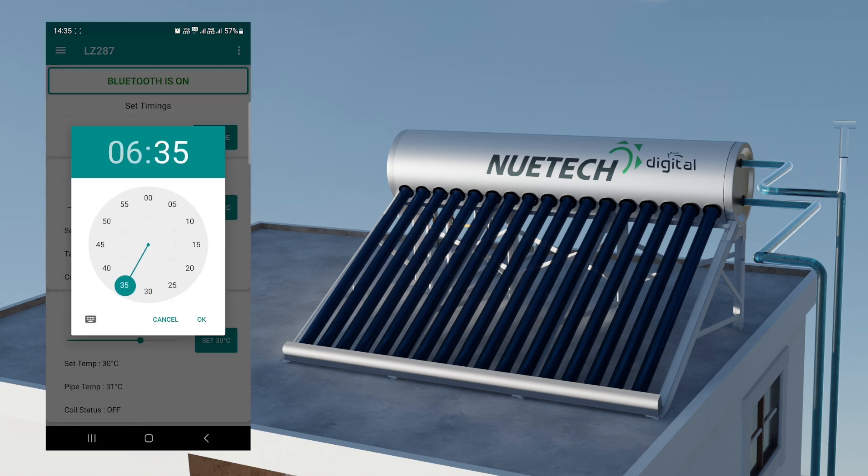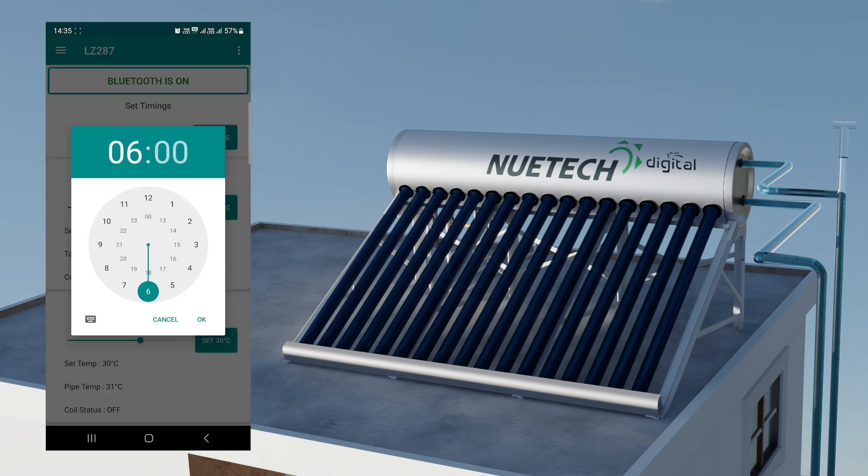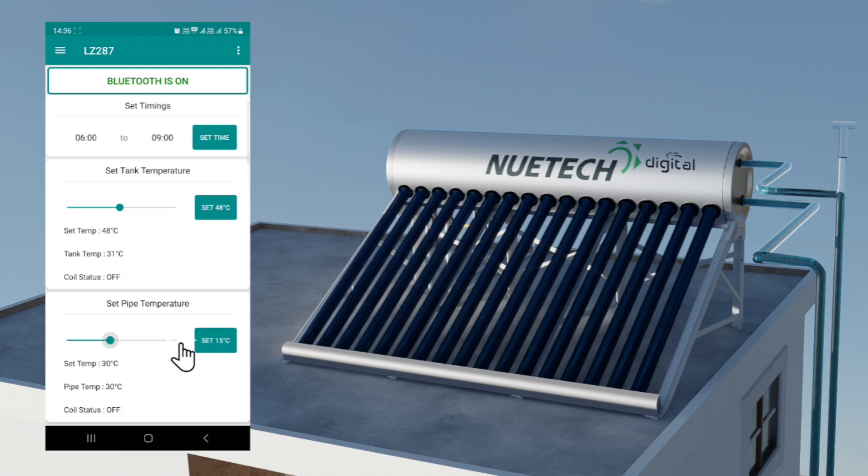To select start time, click and select hours and minutes, then click OK, and click on Set Time. To select end time, click and select hours and minutes, then click OK, and click on Set Time. To increase or decrease the tank temperature, slide between the set temperature range, then click on the set icon. To increase or decrease the return line temperature, slide between the set temperature range, then click on the set icon. All temperatures are now set.